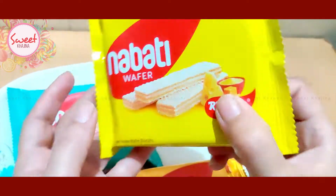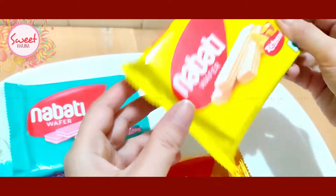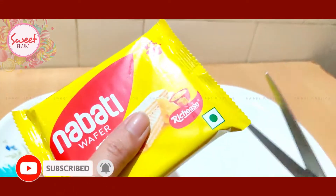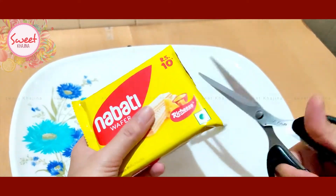Let's see. We cut the wafer open because it has a cheese flavor. Cheese is very favorite.